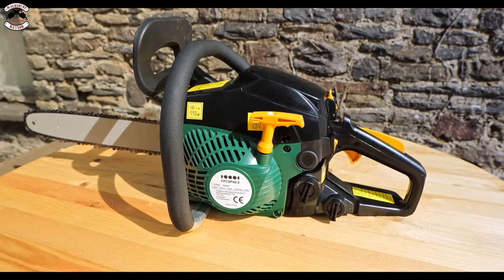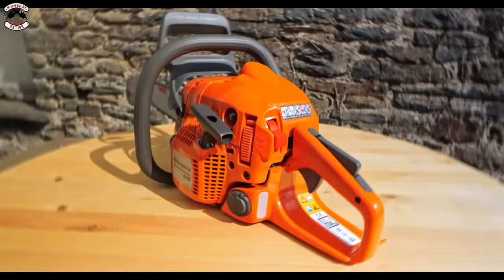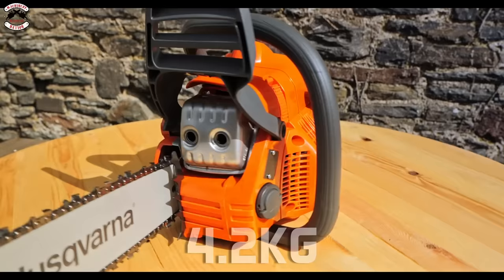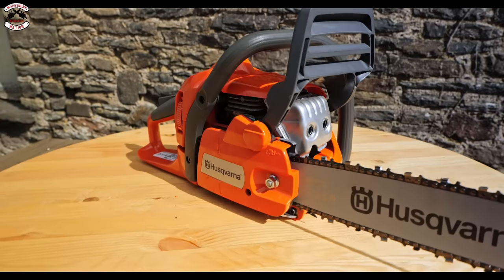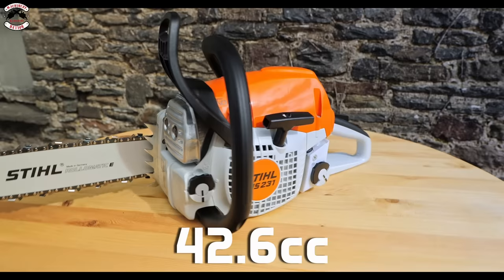Looking at the specs in order of cost: the DIY store chainsaw is 40cc, comes with a 14-inch bar and a 3/8-inch chain, weighs 5.1 kilos, and costs £84. The Husqvarna 440 is 40.9cc, comes with a 15-inch bar and a 0.325 chain, weighs 4.2 kilos, and costs £389. It has the largest bar here today, which makes it interesting against the others.